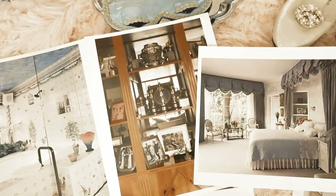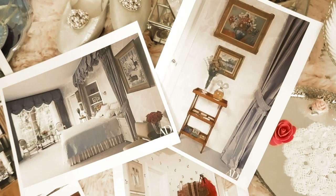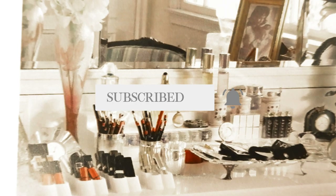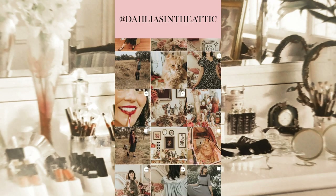Hello lovelies, welcome back to my channel! Today we will be talking about Elizabeth Taylor and taking a peek inside her house from the 2011 issue of Architectural Digest. I found a photo of her vanity showcasing all of her beauty products from around 2011. My name is Laura and this is where I talk about all things vintage fashion and beauty — please subscribe and follow me on Instagram at dahliasintheattic.